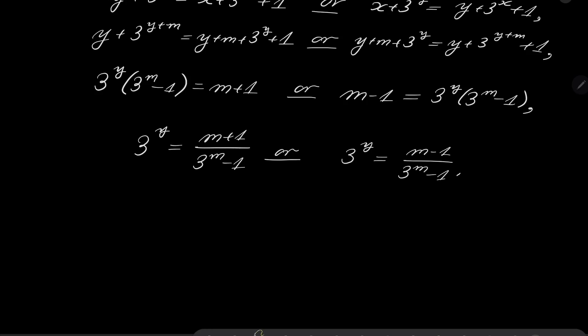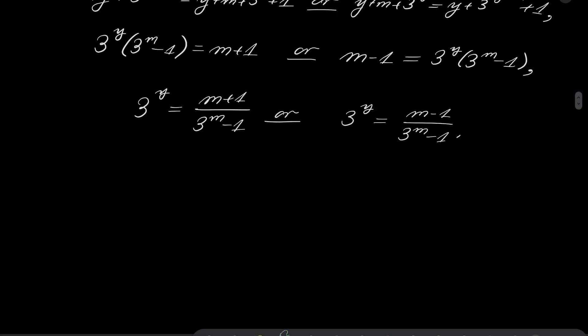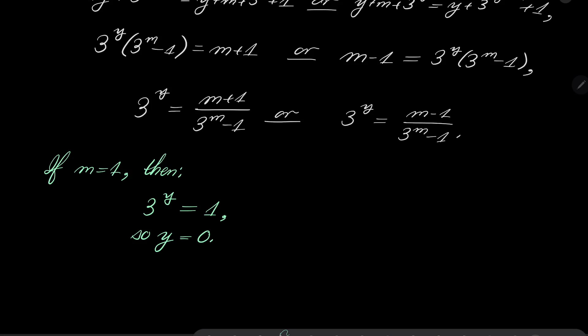Let's consider if m equals 1. If m equals 1, then in the first case we have 3 to the power of y equals 2 over 2, which is 1, so y equals 0. On the other hand, in the second case, 3 to the power of y equals 0, which has no solutions.